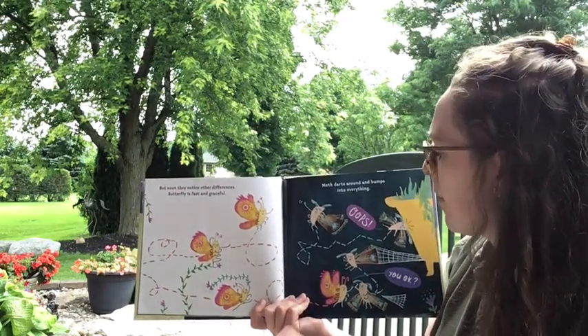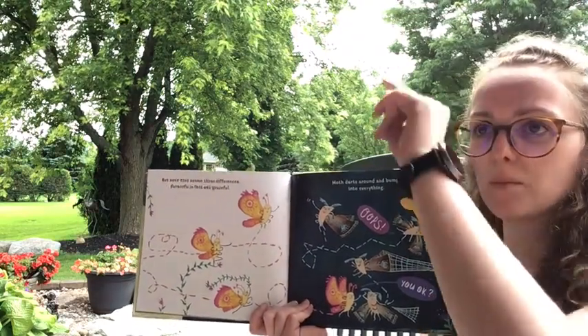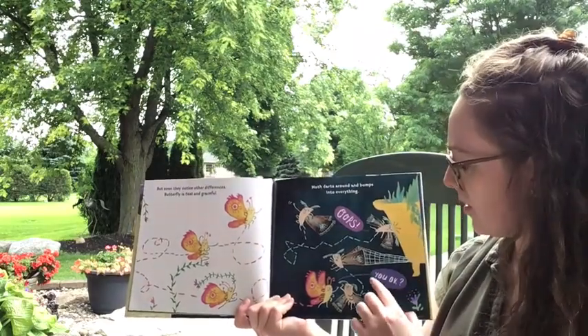'But soon they notice other differences. Butterfly is fast and graceful. Moth darts around and bumps into everything.' Have you ever noticed that about moths? They like to bump into everything. They're kind of silly. 'Oops, are you okay?'